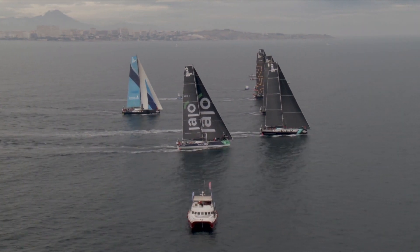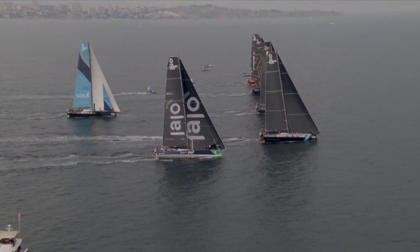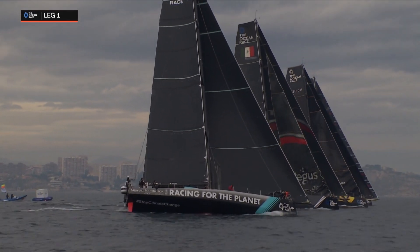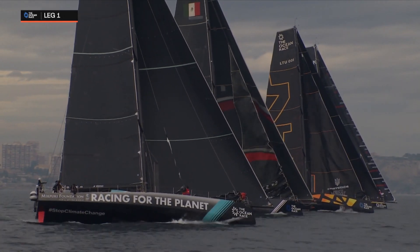Racing is underway here in Alicante and it's a very good start for four of our VO65s. No surprise to see Mirpuri Foundation Racing Team in the mix — Viva Mexico, Amber Sail 2, and Wind Whisperer Racing Team all coming off the line well. There's a little bit of a difference in the way these boats are set up.